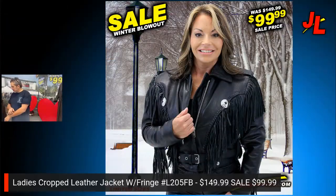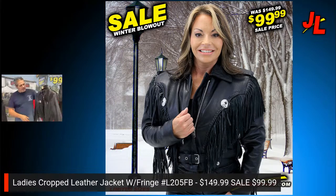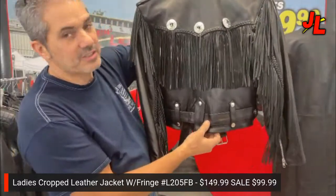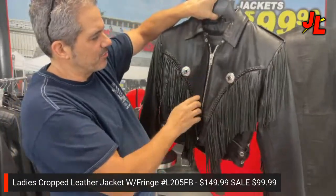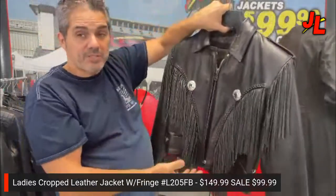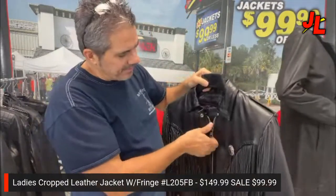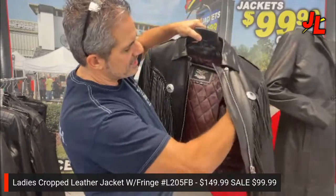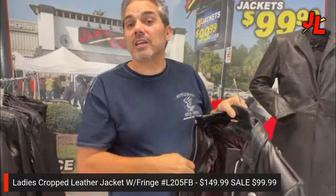Next is a ladies crop leather jacket with fringe. It's got about eight inches of fringe all the way around, a removable belt, and conchos that can be taken off — they just tie on the back side. It's also got a snap-down collar, a heavy-duty number-10 zipper, a crop style for petite ladies, and a zip-out quilted lining with a full sleeve liner. This is Jam and Leather brand and it's end-of-inventory stock.